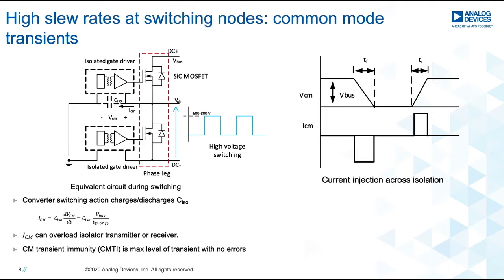So what does a high slew rate do? The figure on the left is an equivalent circuit showing the interface between the gate driver and the SiC phase leg. The phase voltage node swings to about 600 to 800 volts at slew rates of about 50 to 60 volts per nanosecond. This transient leads to a current injection through the capacitance of the isolation barrier. The figure on the right illustrates that the magnitude of this injection is dependent on the slew rate and the equivalent capacitance across the barrier. This type of injection is quite normal and expected; however, we need to make sure the transmitter or receiver stages of the gate driver aren't overloaded. Common mode transient immunity, or CMTI, is the maximum level of transients allowed without the gate driver entering an erroneous state of operation.